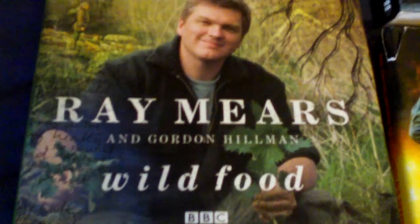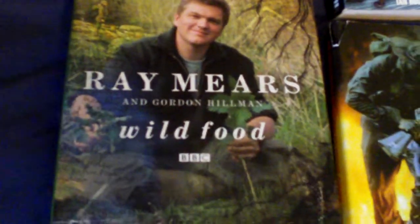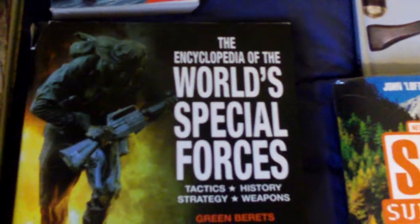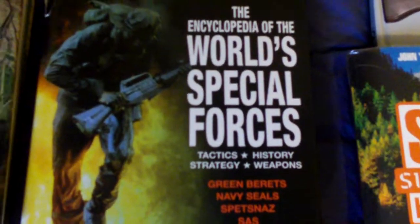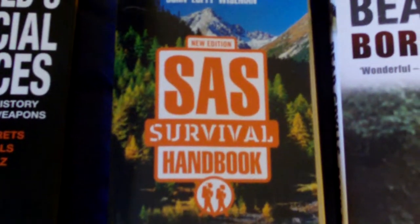Ray Mears and Gordon Hillman's Wild Food — that was a very good series. I really like that, and most of it is based in England or Britain so it's very relevant to us. The Encyclopedia of the World's Special Forces — that's interesting. All of these are interesting books.